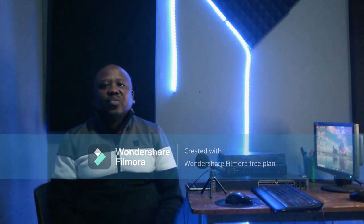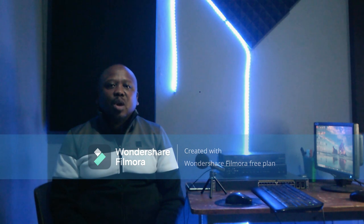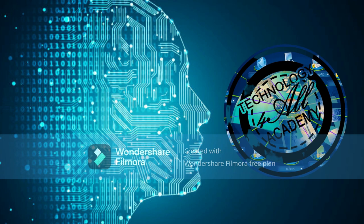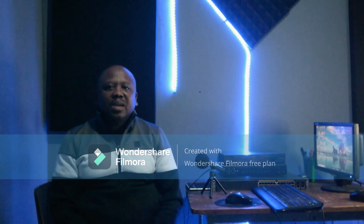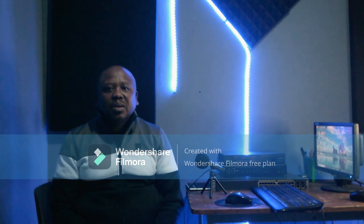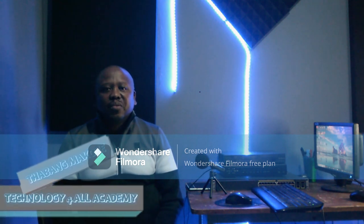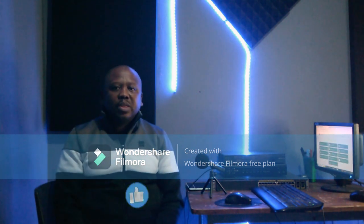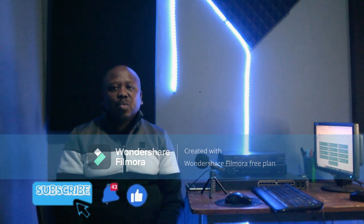A lot of you from the Technology for All Academy family have asked me to assist with how to start a security company in South Africa. Welcome to another informational lesson of Technology for All Academy, an academy that teaches ICT, networking, and security for free. My name is Tabamma Kobe, the founder of Technology for All Academy. Let's get into our topic for today: how to start a security company in South Africa.